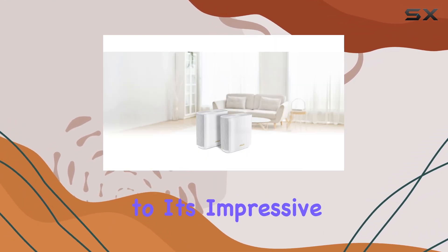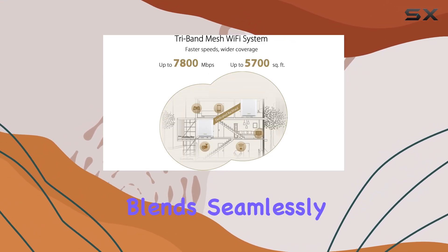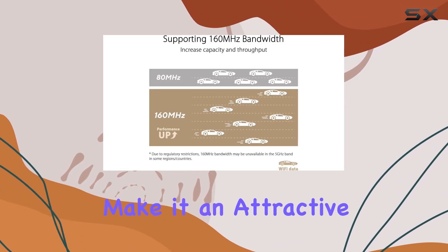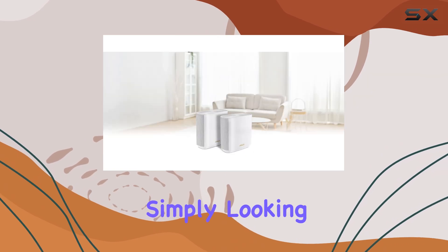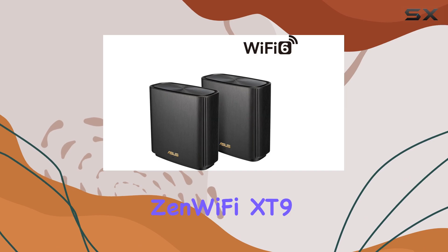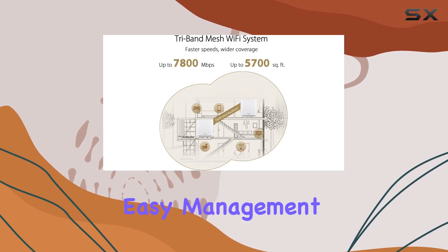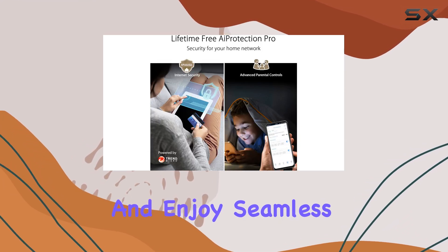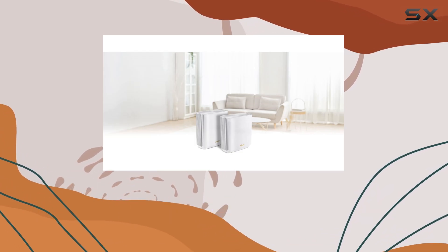In addition to its impressive performance and security features, the XT9 offers a sleek and modern design that blends seamlessly into any home environment. Its compact size and elegant charcoal color make it an attractive addition to your home's decor. Whether you're a gamer, a streaming enthusiast, or simply looking for a reliable Wi-Fi solution for your smart home, the ASUS ZenWiFi XT9 is an excellent choice. With its ultra-fast speeds, expansive coverage, and easy management, it delivers an exceptional Wi-Fi experience — making it the best mesh Wi-Fi system to consider.